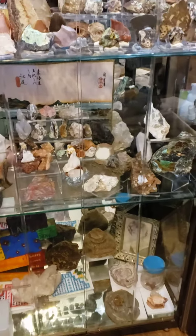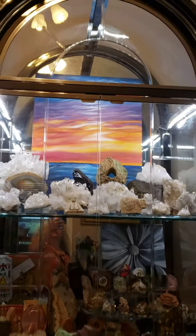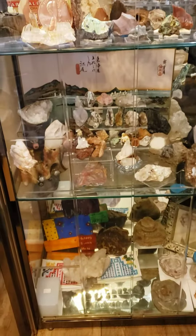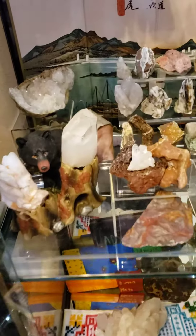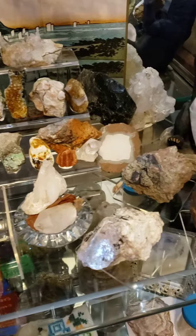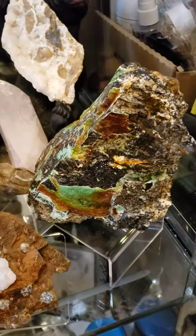All right, so before I go and change everything, pictures just don't work on this to get the best views, so I figured I would do a quick video of kind of where the collection has gone.